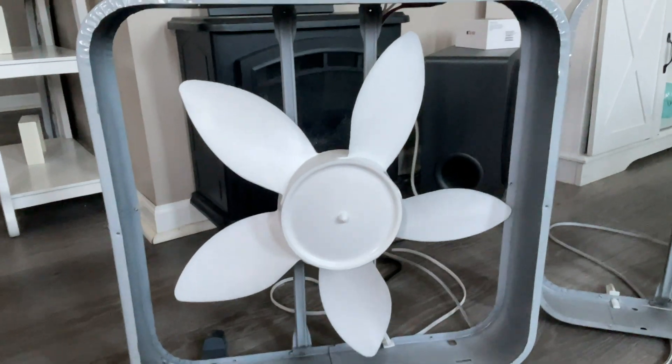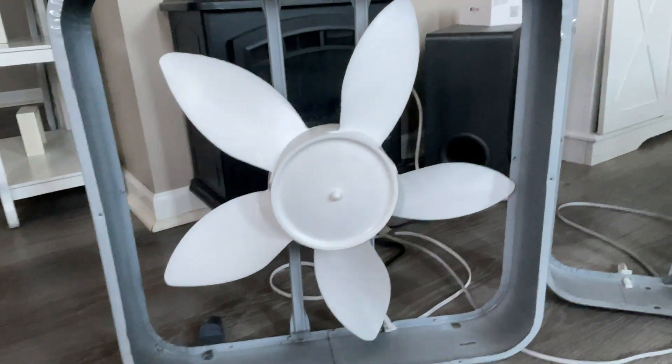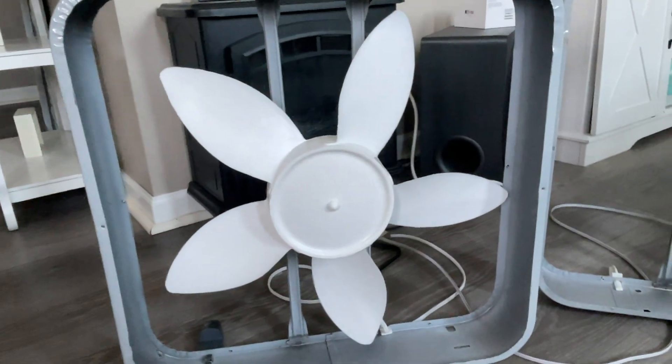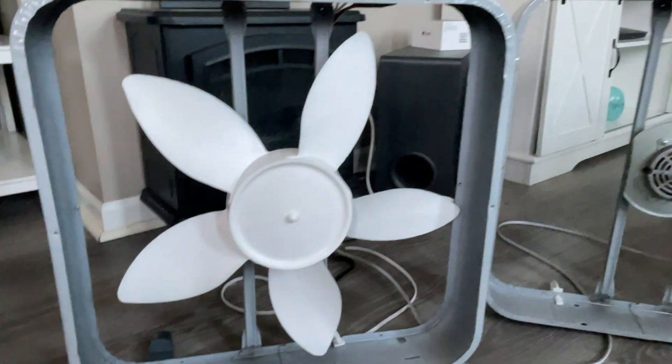I don't know how many of you guys are still watching — probably very few — but I did want to show off a discovery I found when you use a cheaper, flimsier blade set on the two fans.